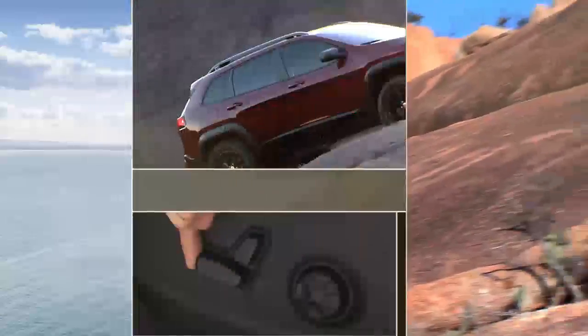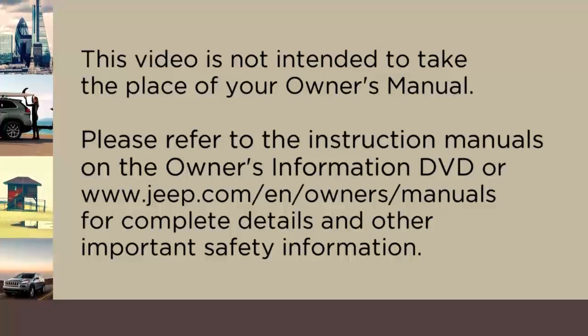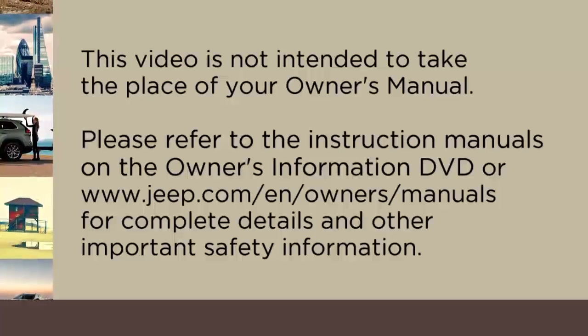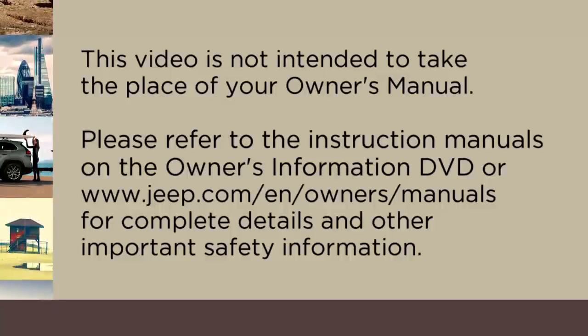This video will quickly introduce you to some of the key features and capabilities your new Jeep Cherokee is equipped with. This video is not intended to take the place of your owner's manual. Please refer to the instruction manuals on the owner's information DVD or jeep.com/en/owners/manuals for complete details and other important safety information.